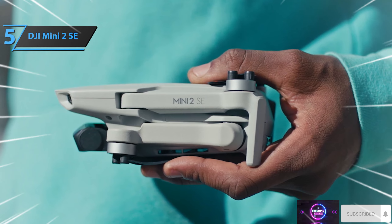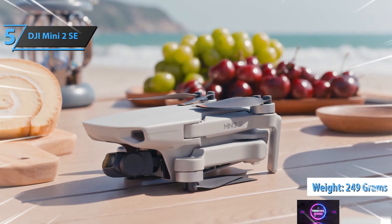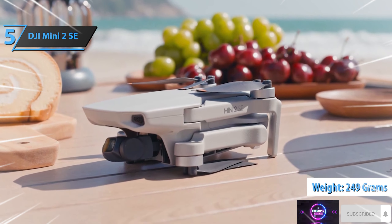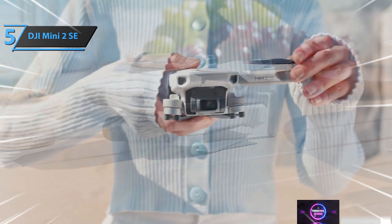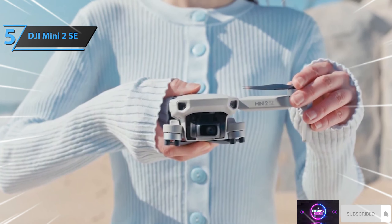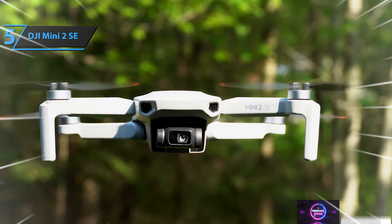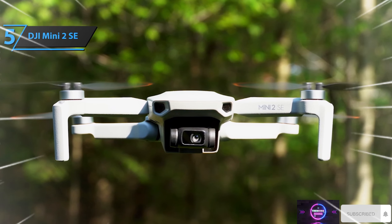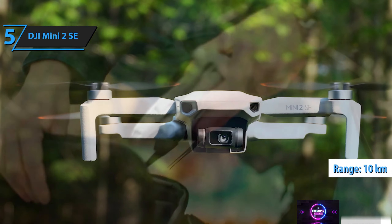The camera is attached to a cutting-edge gimbal that boasts a 3-axis mechanical stabilization system, ensuring smooth and stable images even in windy conditions. Thanks to its compact design, the drone weighs a mere 249 grams (8.8 ounces), making it exempt from drone regulations in many regions worldwide. Targeted primarily at novice users, the DJI Mini 2SE comes with user-friendly features such as one-touch takeoff and landing, stable hovering, and a return-to-home function to simplify the flying experience.